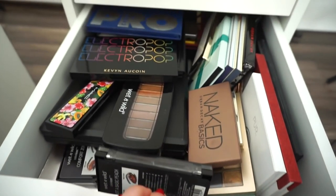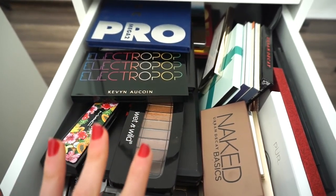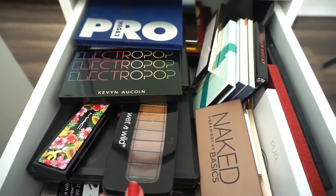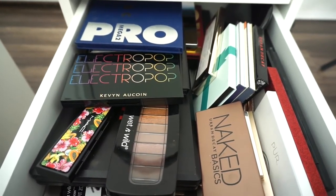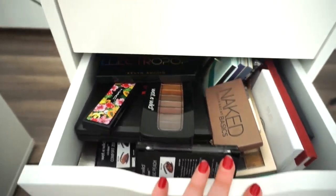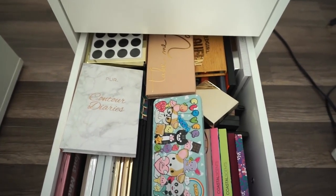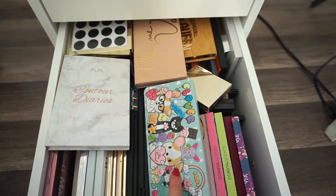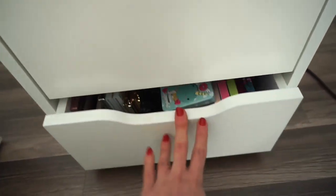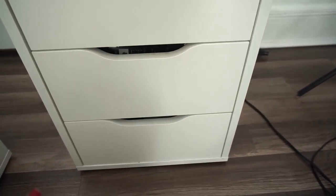That's pretty much it for the drawers. I also want to ask you guys — I want to do a declutter video, but I want to know if you guys would want me to sell my palettes. There are a nice number of palettes here that I purchased that I either don't use anymore or just don't work for me. If you'd be interested in a declutter and possibly selling them on a blog or something, let me know. I've been asked many times if I'm going to sell any of my palettes and I didn't know what to say. So let me know and I'll take it from there.